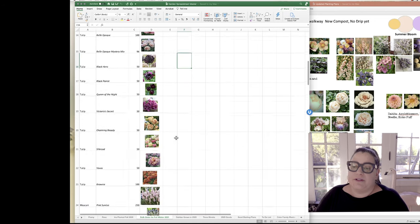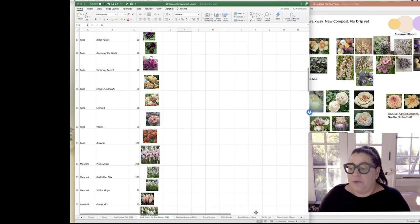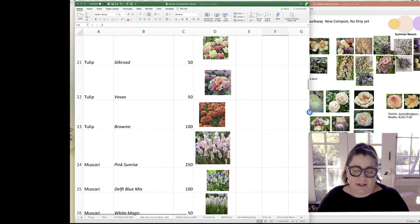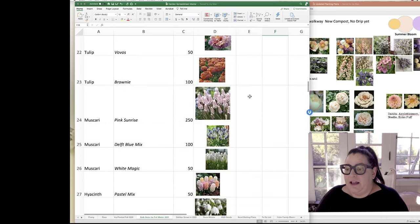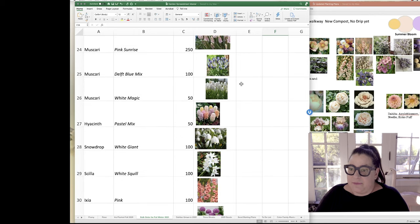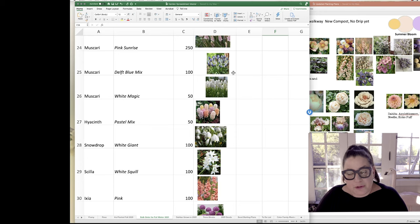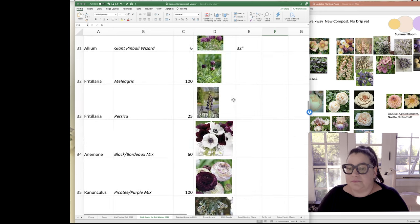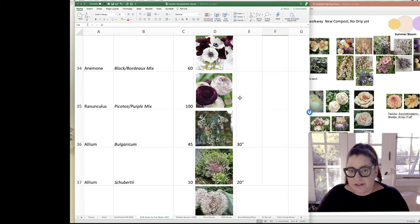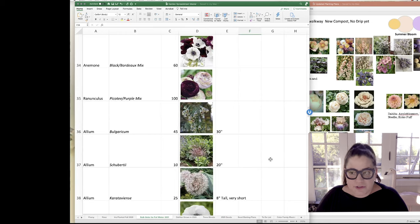I'm trying some new ones — I'm really hoping one ships that had already sold out on Eden Brothers. I pre-ordered it maybe in April or May the minute it was available. Last year I only did one kind of muscari and it did really well — I love the China Delft blue colors.